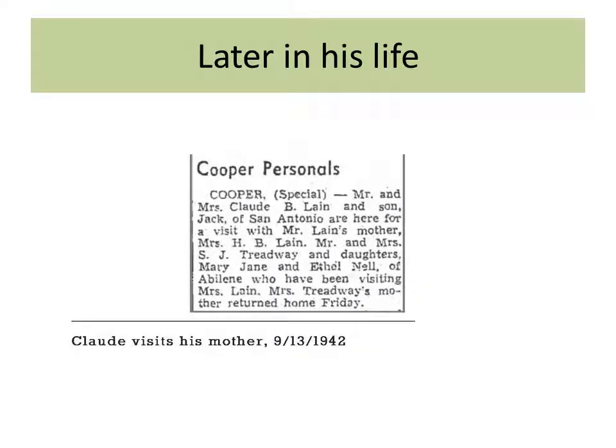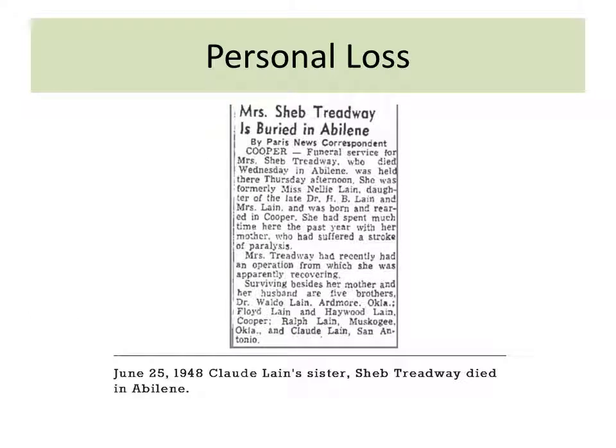Here we take a look at his later life — he makes a little article on the society page about visiting his mom. Then a little bit later, in '48, he loses his sister.